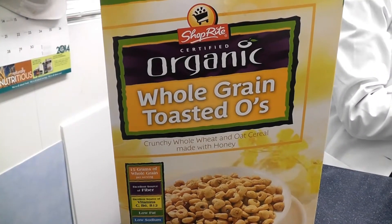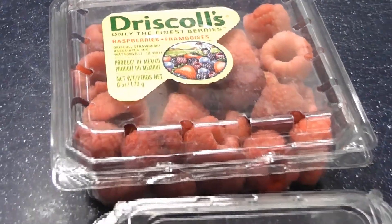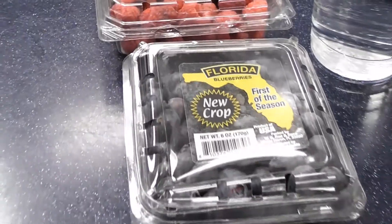Try things like homemade trail mix, fresh granola, whole grain cereals, veggies, and fresh fruits. All of these are wonderful options and easy on-the-go snacks.